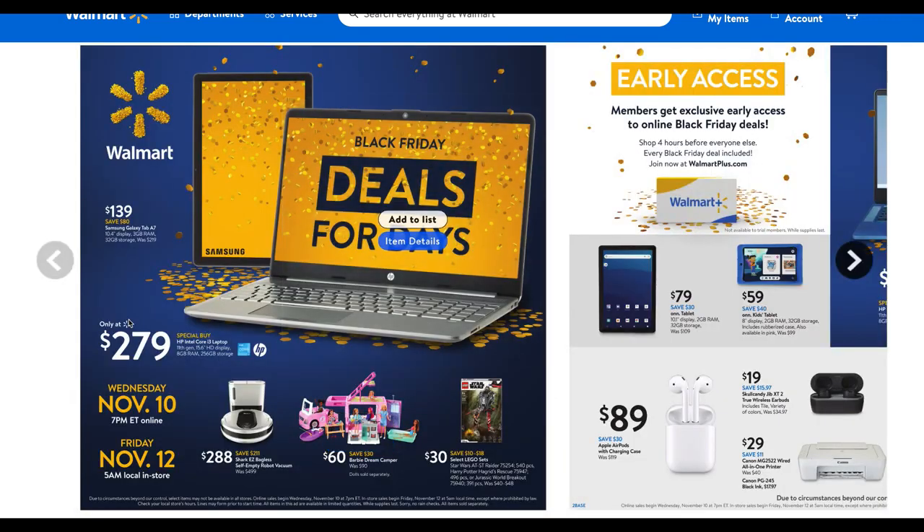Lego sets for $30 — we have Star Wars, Harry Potter, and Jurassic World, with higher piece counts like 540 and 496 pieces. They're regularly $40 to $48. Saving on Legos is rare — sometimes Amazon has deals, Target will do like $10 off $50, but I think these $30 gift sets are a great deal.